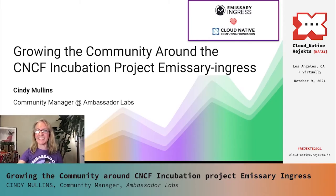Hi everybody. My name is Cindy Mullins, and I'm the Community Manager at Ambassador Labs. Ambassador Labs is the home of the API gateway known as Emissary Ingress, which has been accepted as a CNCF incubation project. My role as a Community Manager is to assist our community with technical as well as educational support. In my role, I help to grow the community by creating a positive atmosphere that fosters learning and knowledge sharing.